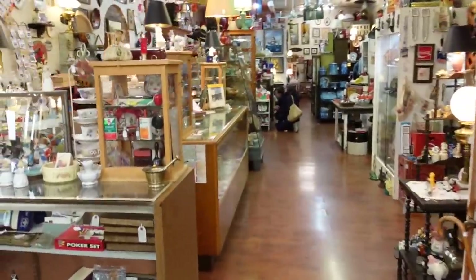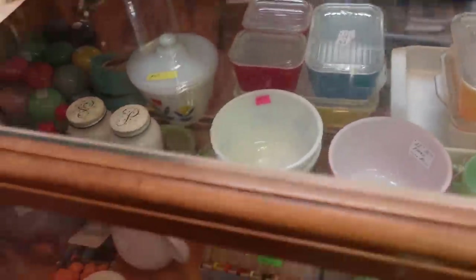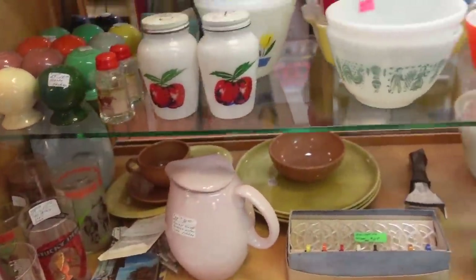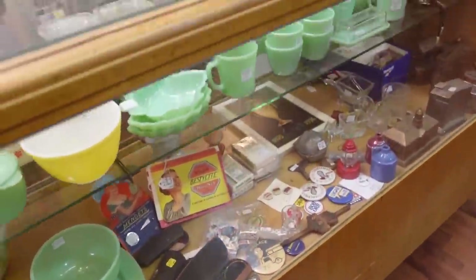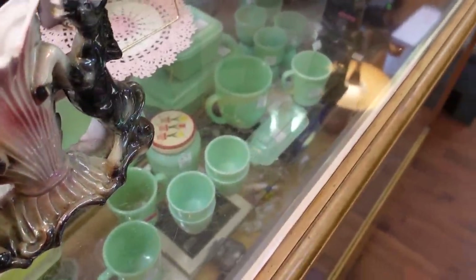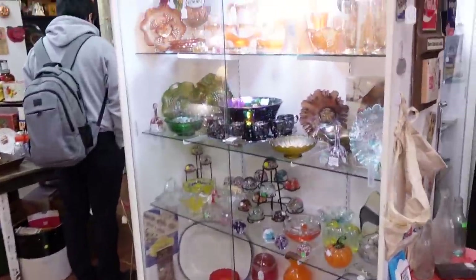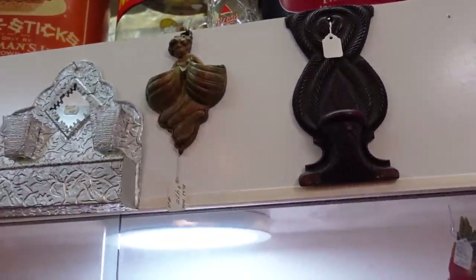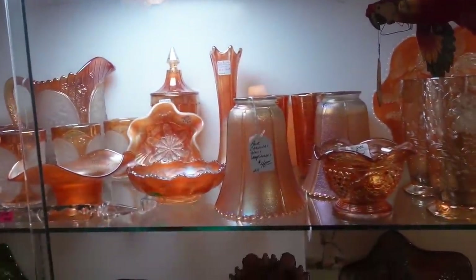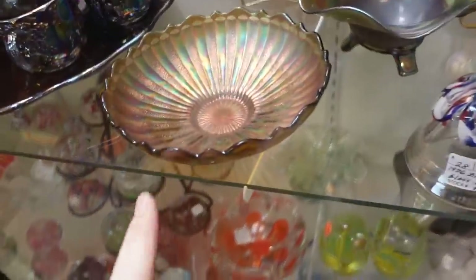We'll put the horse planter on the counter. They've got Pyrex down there too — shakers, green McKee stuff, jadeite, and Fire King. There's another little horse, and a whole case over here as well. I like this girl piece with little pockets on it. There's marigold carnival glass — this one here is good, it's 15 dollars.